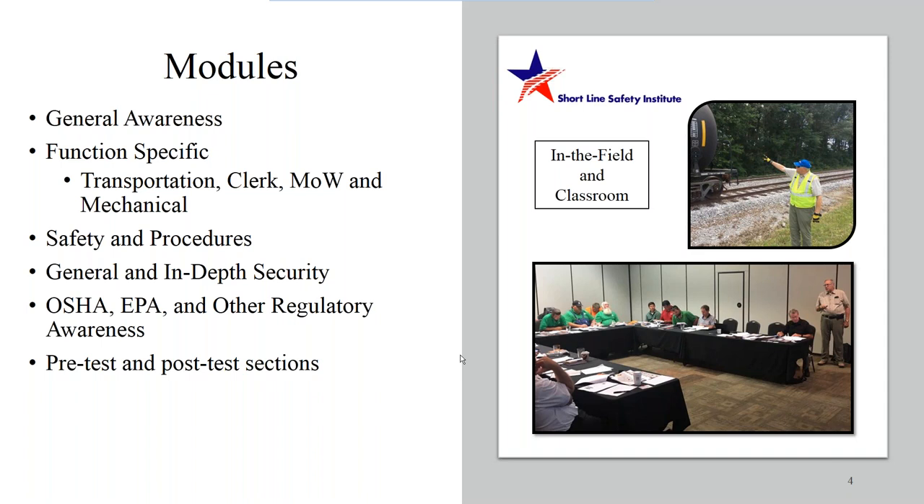General awareness really incites why we need a good training program, what we're going to be training on, and what we're trying to avoid. There are always lessons learned in our industry, and we want training that learns from those mistakes, providing awareness of why we need to focus on hazmat training, covering the basics. General awareness is our opening and attention grabber.